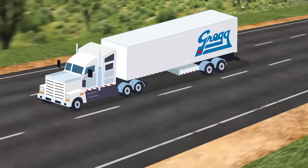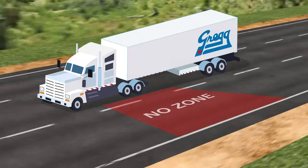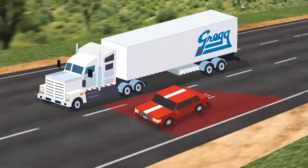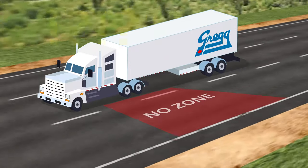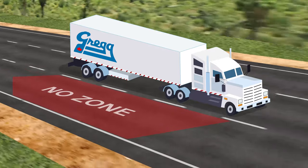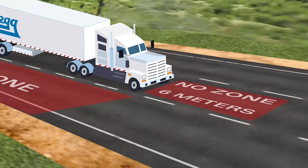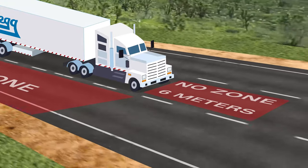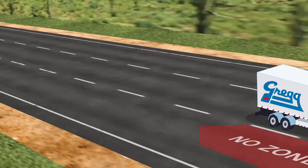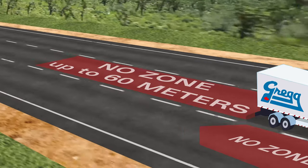The left side no zone begins along the driver's side door and extends toward the middle of the trailer. Even cars right beside the driver's door on a large truck can be hidden from view. The right side no zone begins at the front of the truck and extends all the way to the back of the trailer. The front no zone of a truck can extend as far as 6 meters or 20 feet in front of the bumper. Large trucks have no rear view mirror and no way of seeing directly behind their trailer, so they have no way of seeing you.